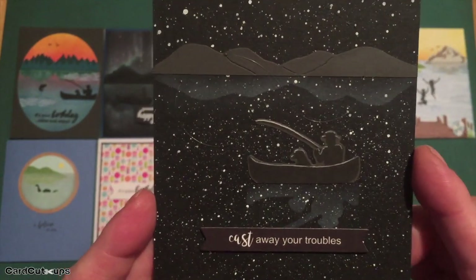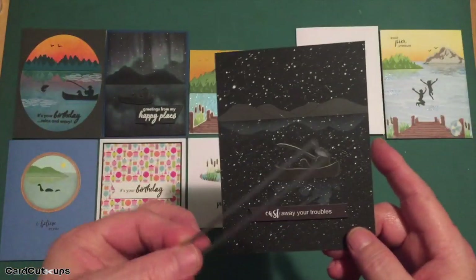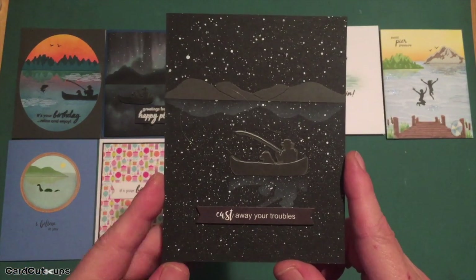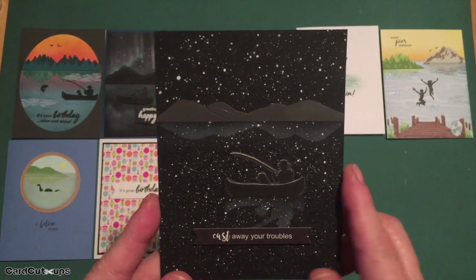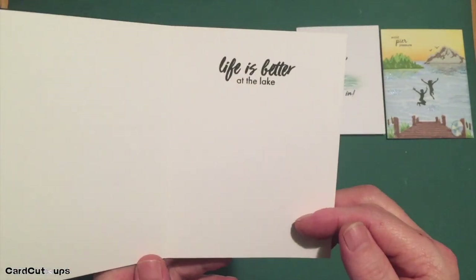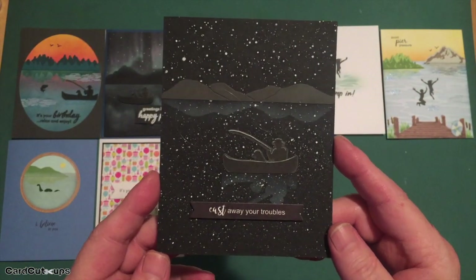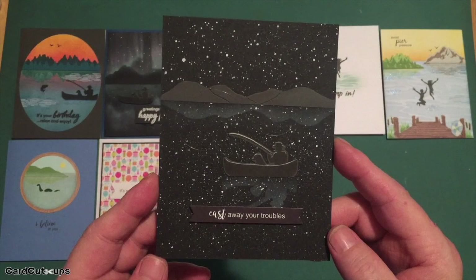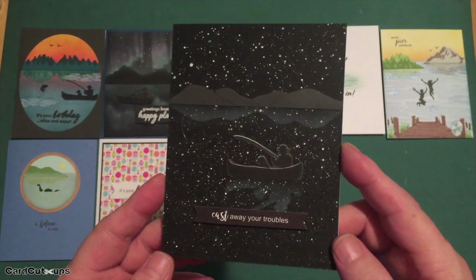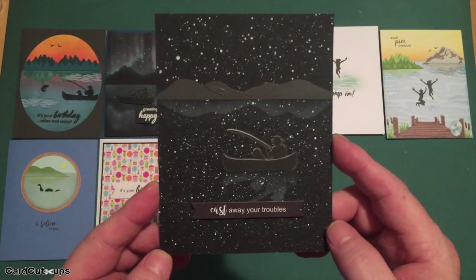I printed the sentiment 'cast away your troubles' using Silhouette software in white on a black background — the same fonts again — cut into a banner using my Lawn Fawn Everyday Messages dies, and added it to the card front with foam tape. Of course we could also say life is better at the lake. Living in New York City, I don't get to see a sky full of stars as often as I'd like. A nice punny sentiment without being a laugh riot.